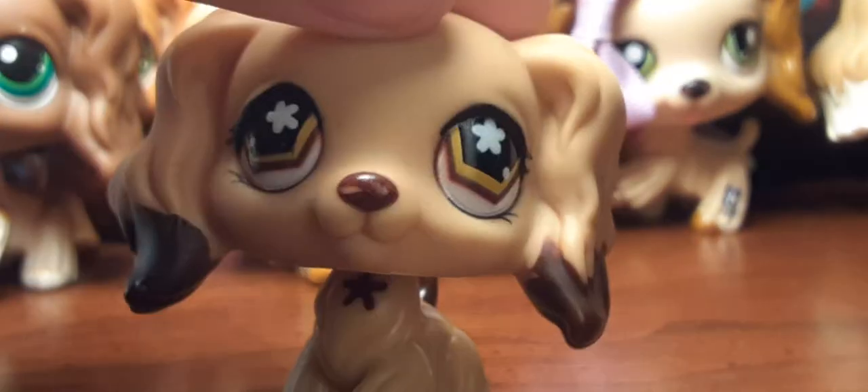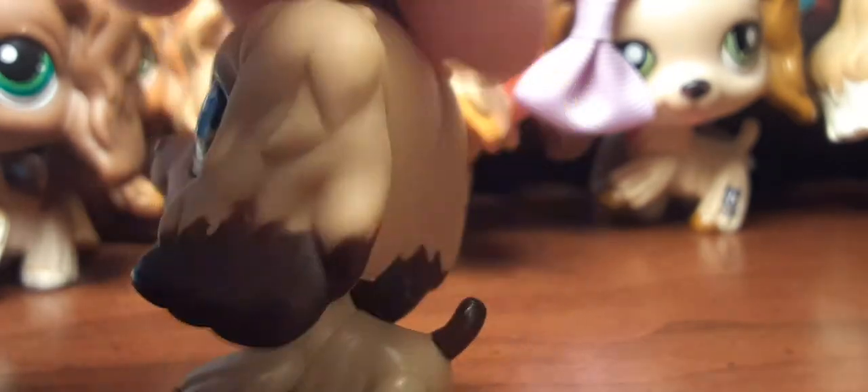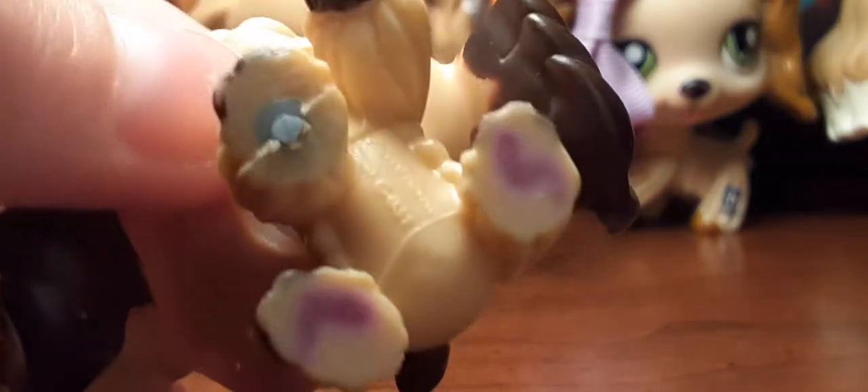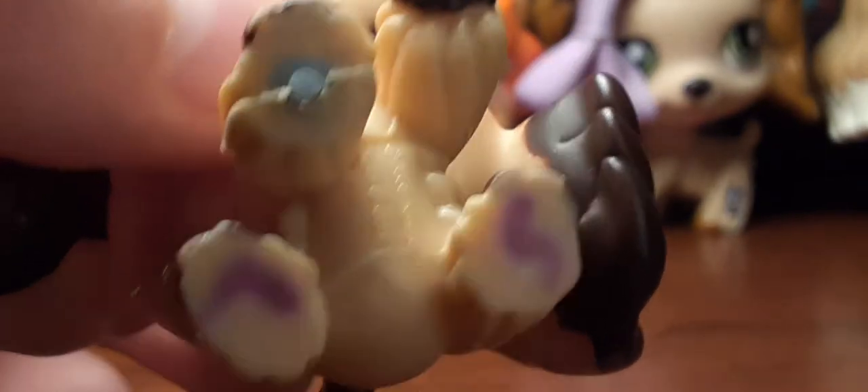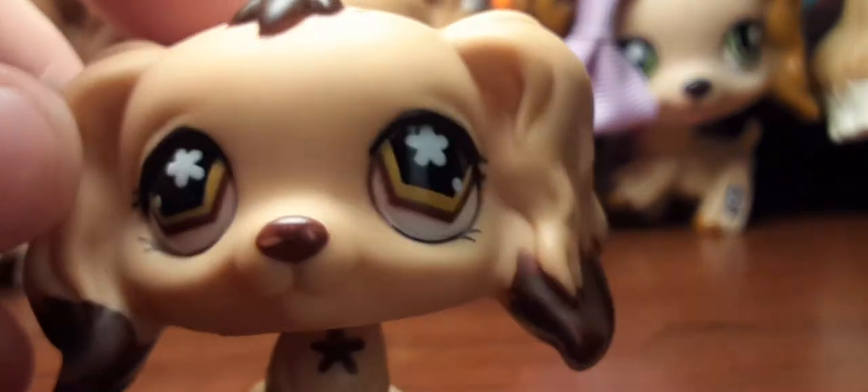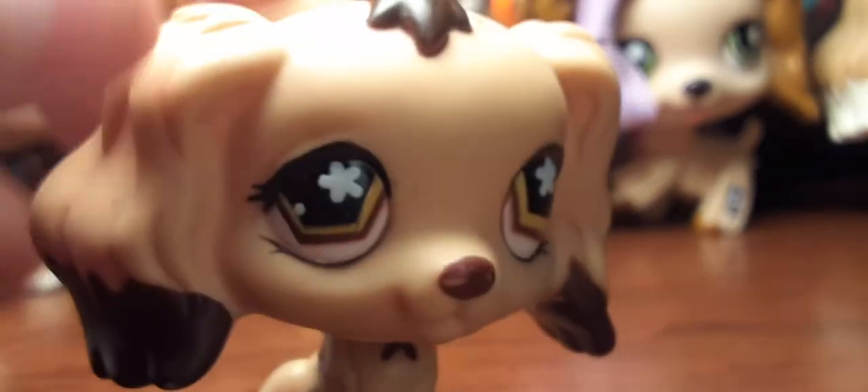Is there a way to tell if they're fake by that? Because I don't know. Next up is this one and it's super cute. I love them all. It has some markings on its feet and it's got a blue magnet. I pretty much have every single one except the Australian exclusive, and I'm going to be trying to get her soon.